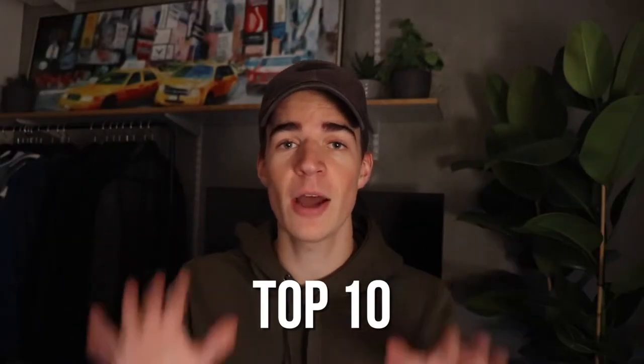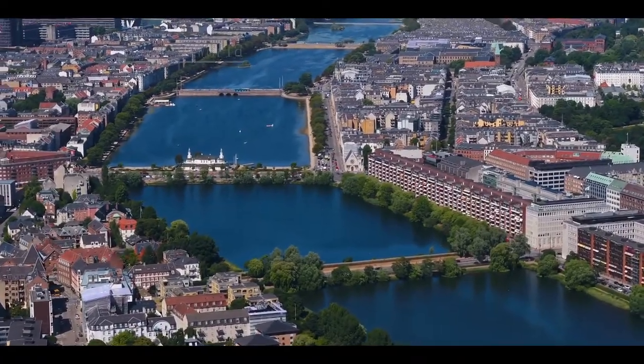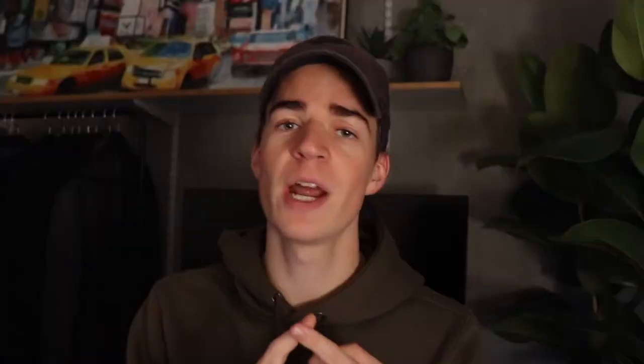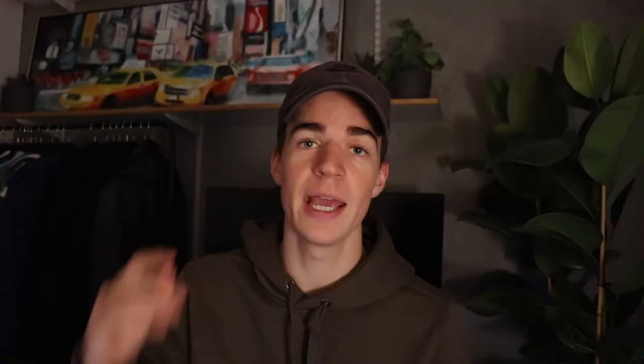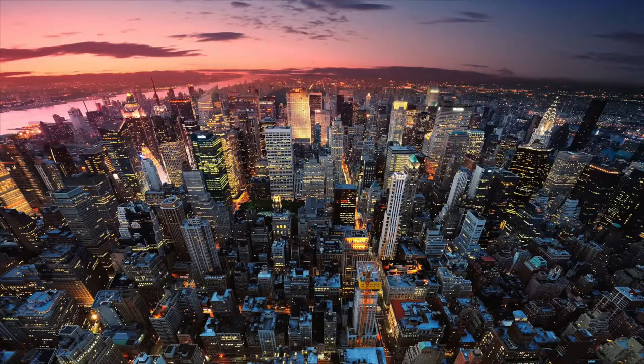Copenhagen is often in the top 10 of the most expensive cities in the world to live in, and that is based on cost of living which includes anything from rent to food to transportation. This year it actually ranked as the 11th most expensive city in the world, ahead of cities like Shanghai, London, and LA, but still behind the likes of Hong Kong, Geneva, or New York.